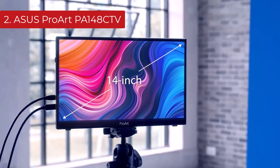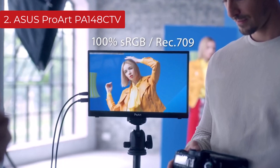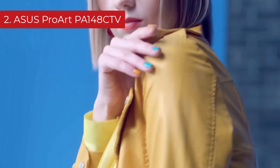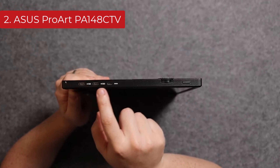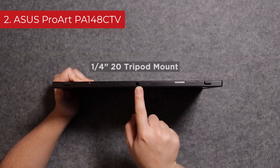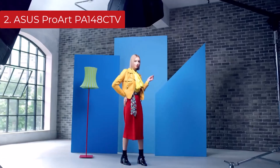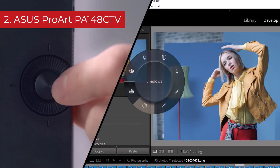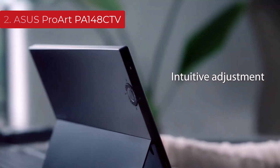It also has slightly worse picture quality because it has a worse SDR color gamut and volume, but the overall accuracy is still excellent. Like the Espresso monitor, it has two USB-C ports that you can use to connect your devices, and it also has a micro HDMI port, which is helpful if you have an older laptop with HDMI but not USB-C. It has a few advantages over the Espresso, especially if you want to use it in a well-lit environment, as it has decent peak brightness and much better reflection handling.